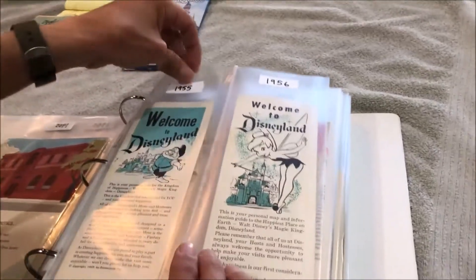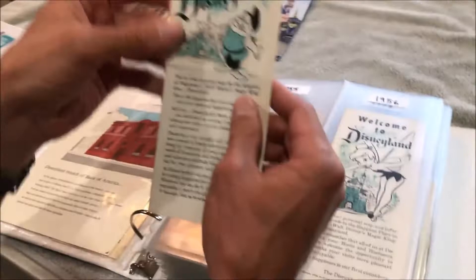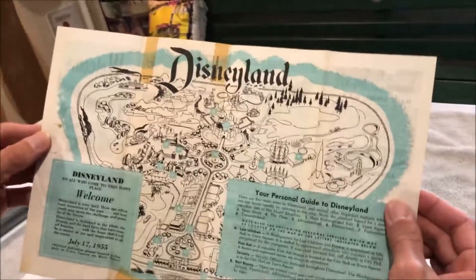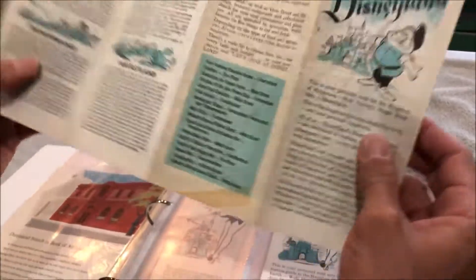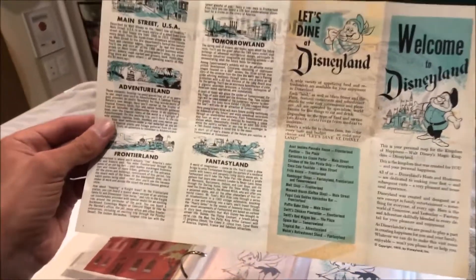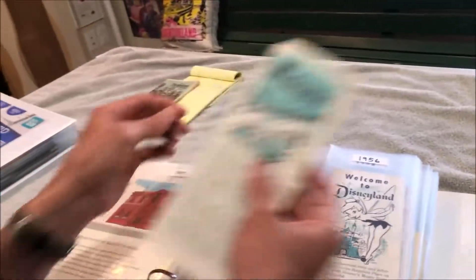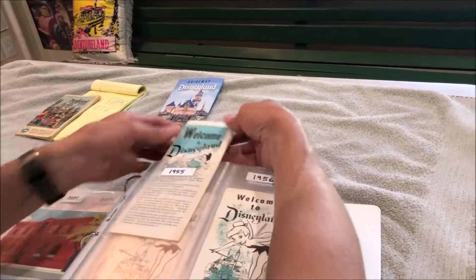Disneyland also put out their own version for quite a few years, entitled 'Welcome to Disneyland.' I consider this a guide map as well because it does have a map of Disneyland. On the back it has a write-up on each of the different lands along with some of the attractions, and over here we have all the restaurants. Disneyland put these guide maps out from 1955 to about 1965.